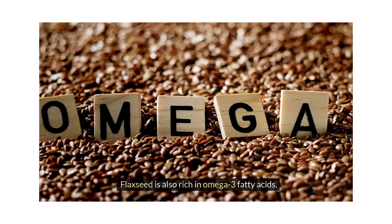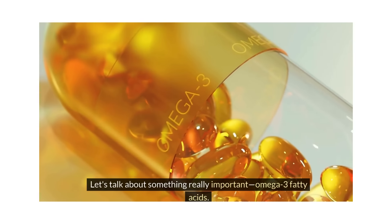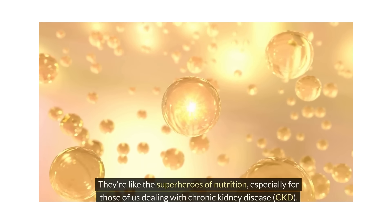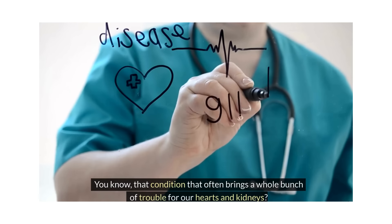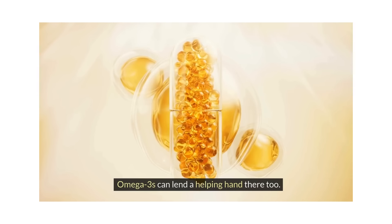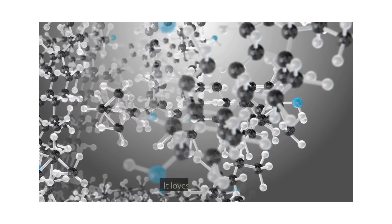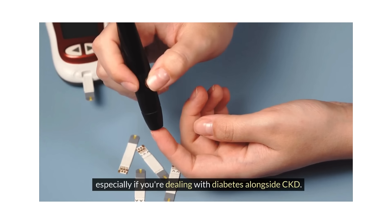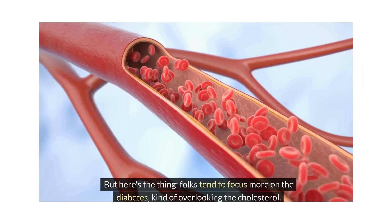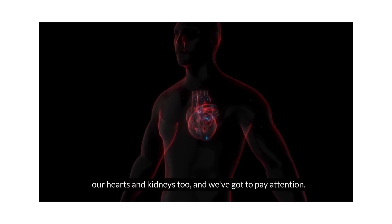Best foods for cholesterol and CKD. Let's talk about something really important: omega-3 fatty acids. They're like the superheroes of nutrition, especially for those dealing with chronic kidney disease — that condition that often brings trouble for our hearts and kidneys. Omega-3s can lend a helping hand there too. High cholesterol is a sneaky one that loves to creep up, especially if you're dealing with diabetes alongside CKD. Folks tend to focus more on the diabetes, kind of overlooking the cholesterol — but we shouldn't do that. High cholesterol spells trouble for our hearts and kidneys too, and we've got to pay attention.